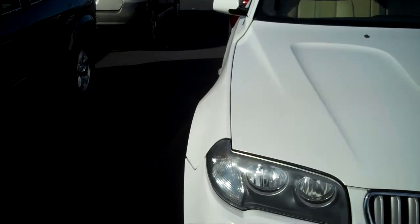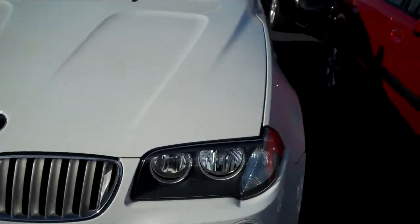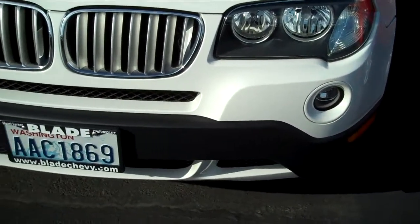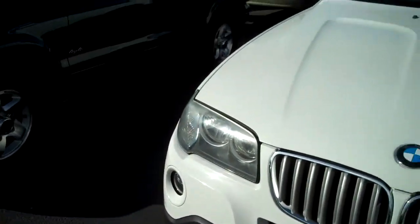Looking at the lines on the hood, you can see they line up perfectly. High intensity discharge headlights and fog lights. Needless to say, no rock chips anywhere on the front.